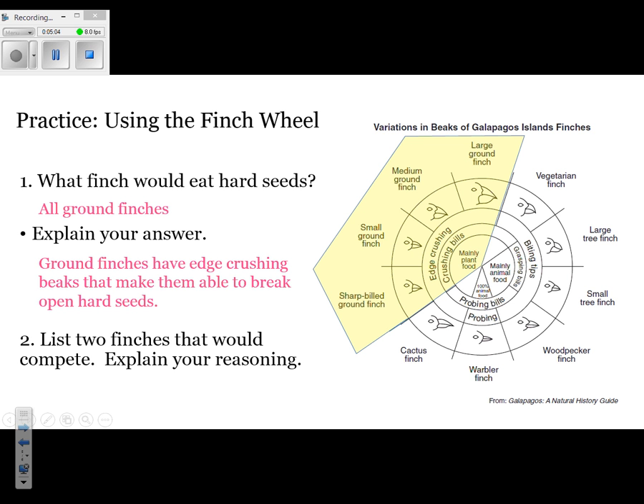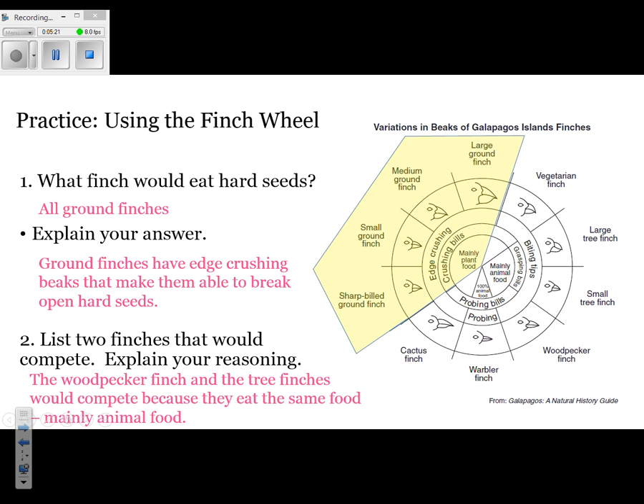The next question says list two finches that would compete and explain your reasoning. There are several possible answer choices. One option is the woodpecker finch and the tree finch — they eat the same exact type of food, which is mainly animal food. Make sure you understand how to read the diagram. You could also have picked all the brown finches as competing, because they all eat the same exact type of food as well.